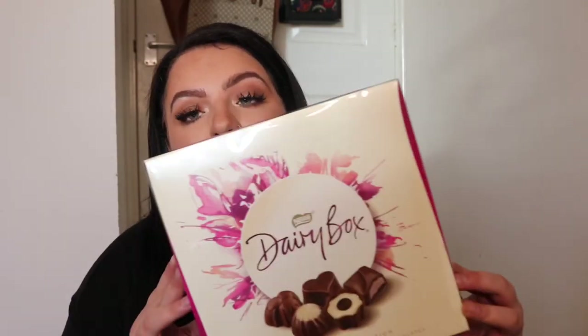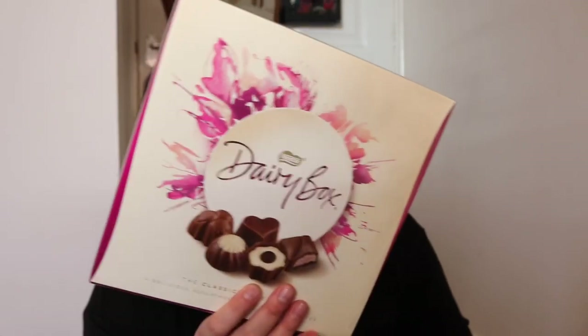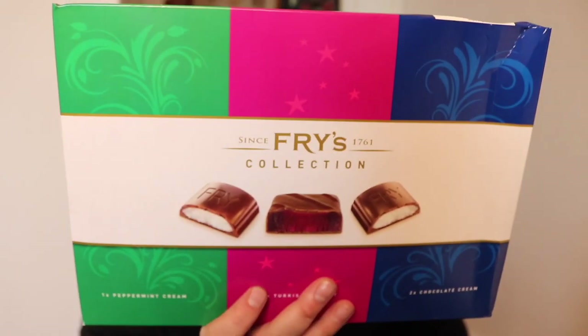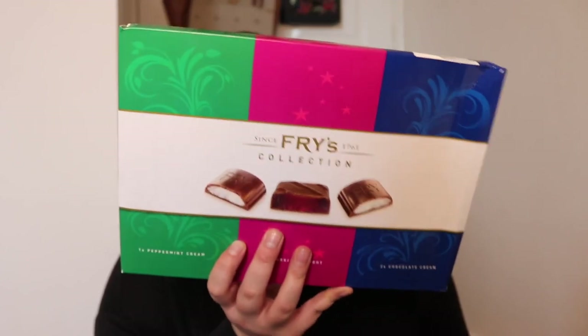I also picked up a box of Dairy Milk — only two quid and it's a decent box of chocolates. They've got loads of selection boxes in as well — Reese's, Cadbury's, loads of advent calendars. There's also a little Fry's selection box for two quid — Turkish Delight, Fry's Chocolate Cream, and Peppermint Cream. If you know someone that loves Fry's, this is perfect for two quid.